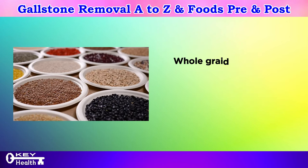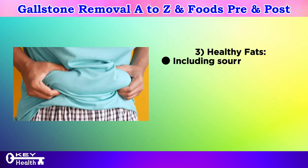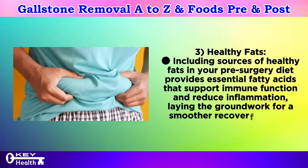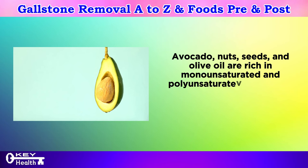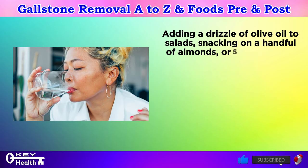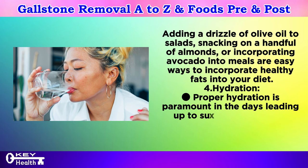Number two: complex carbohydrates. Opt for complex carbohydrates to provide sustained energy and stabilize blood sugar levels leading up to surgery. Whole grains like quinoa, brown rice, and oats, along with fruits and vegetables, are excellent sources. Number three: healthy fats. Including sources of healthy fats in your pre-surgery diet provides essential fatty acids that support immune function and reduce inflammation. Avocado, nuts, seeds, and olive oil are rich in monounsaturated and polyunsaturated fats, which have protective effects on the body.